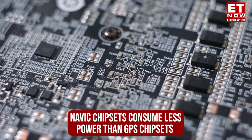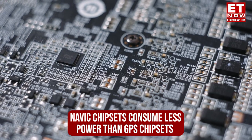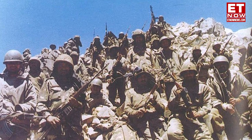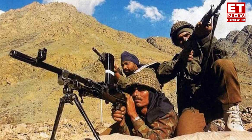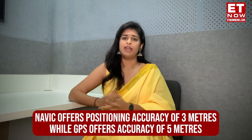NavIC chipsets are designed to consume less power than GPS chipsets, which can be useful for devices with limited battery life. It is also safer and more convenient because it's homegrown. For example, during the Kargil War, India requested the US government to share details about the location of enemies on the mountains, but the US refused.